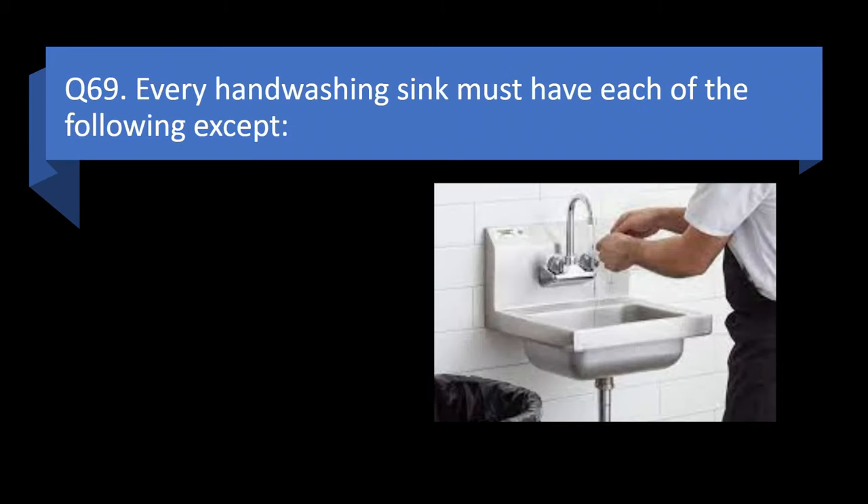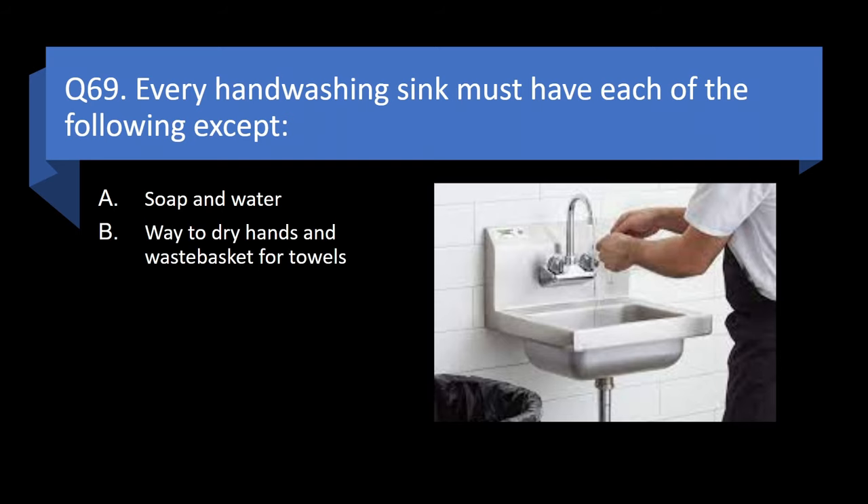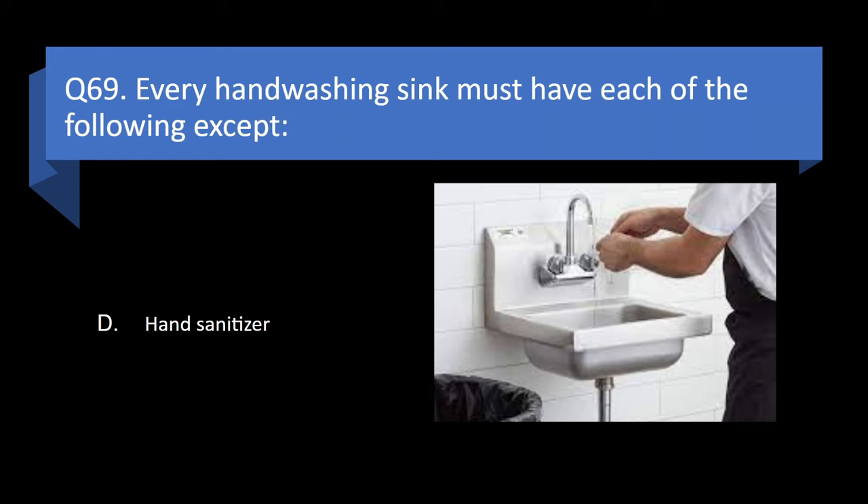Question 69. Every hand washing sink must have each of the following except: soap and water, a way to dry hands and wastebasket for towels, reminder signage, or hand sanitizer? Answer: d. Hand sanitizer.